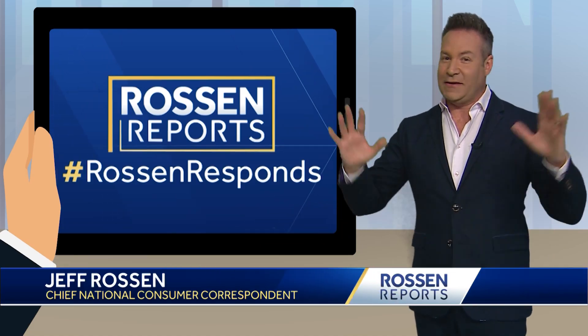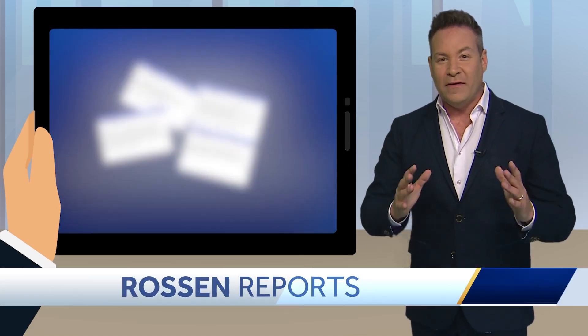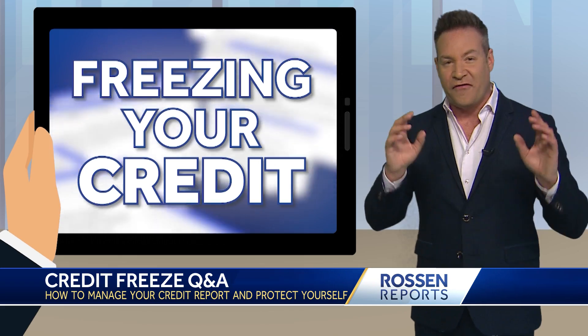When I go through my inbox, it's a nightly thing. This is the one topic that comes up more than any other: freezing your credit.